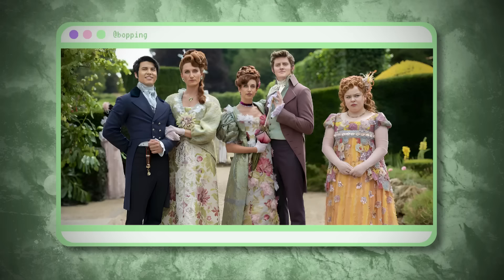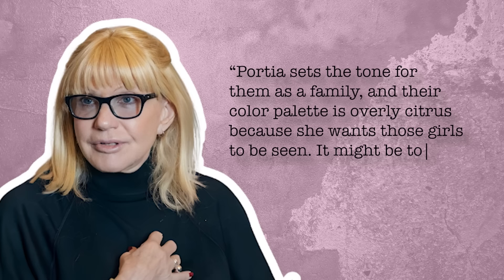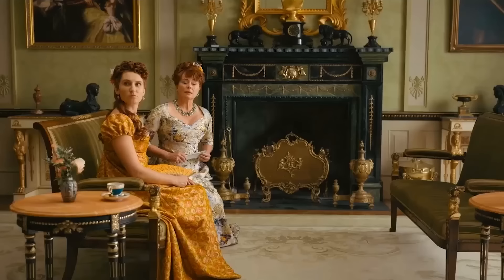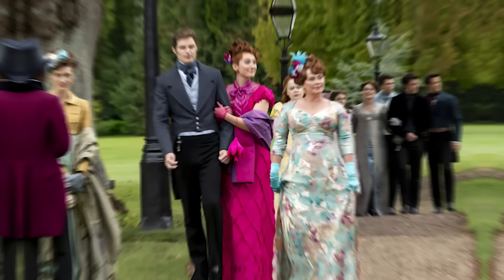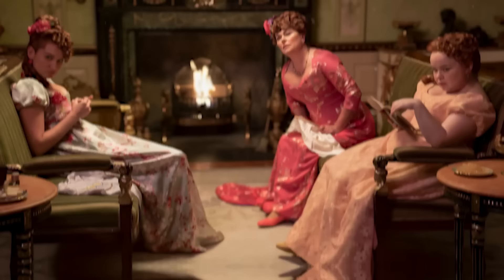The Featheringtons' bright colors expose their struggles as outsiders in upper-class society. Although their status is defined by the colors they wear, their mother also significantly influences how the family should be seen. Ellen explains: 'Portia sets the tone for them as a family, and their color palette is overly citrus, because she wants those girls to be seen. It might be too much, but that's not on purpose — she thinks they look beautiful.' The Featheringtons are new money and strangers to the high fashion world, so the mother assumes their outfits must be loud to announce their presence.